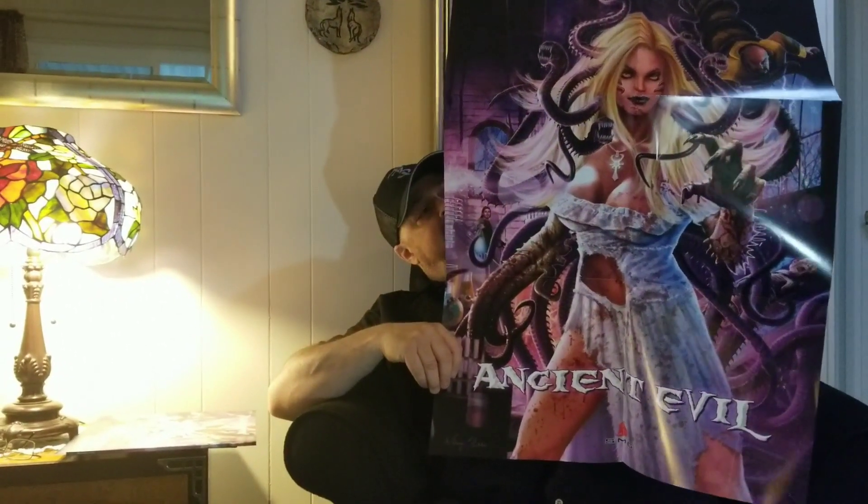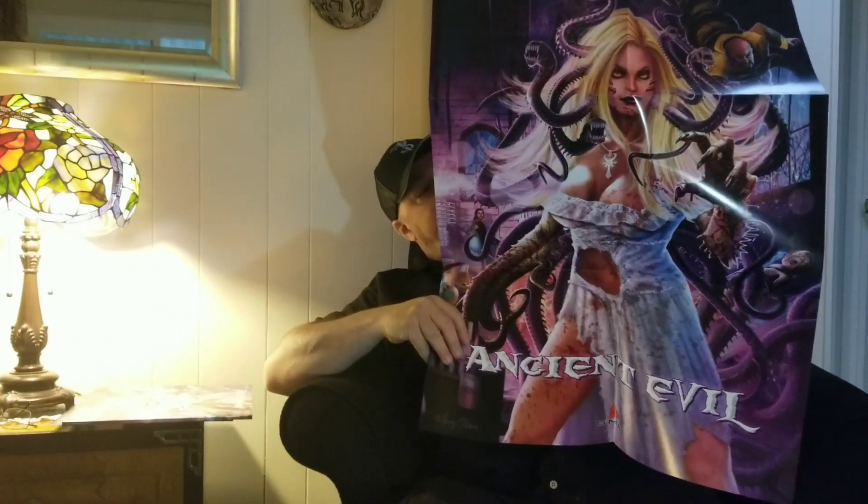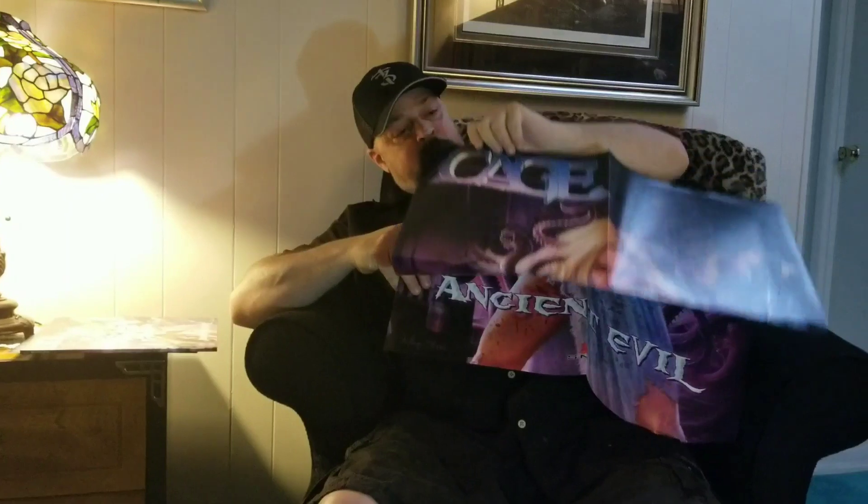That comes with the vinyl. So you get double purple colored vinyl for the price of black and it comes with a poster. And we will autograph it too. Cage Ancient Evil, double gatefold, purple vinyl with the poster. And that is at www.cageheavymetal.com. Buy it now. Thank you very much.